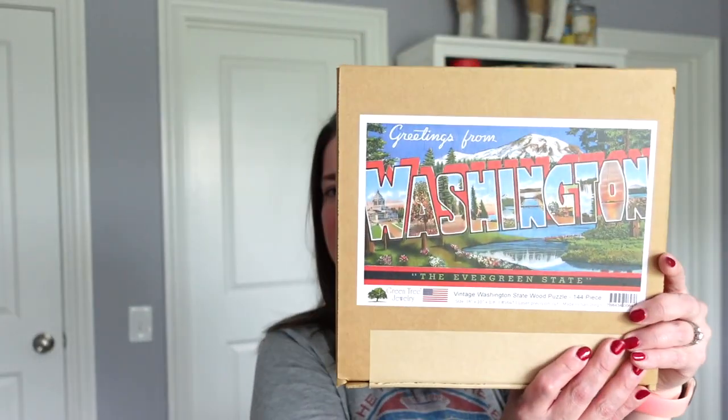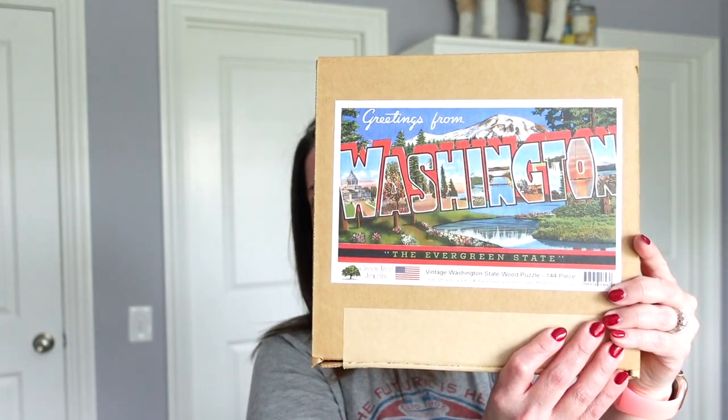For September I decided to do the 144-piece vintage Washington State postcard wooden puzzle from Green Tree Jewelry. This is the image. So I think the obvious question is why would somebody who normally does higher piece count puzzles pick a 144-piece puzzle to do for a video? Well the answer is simple — it's easy, and I really needed something easy.